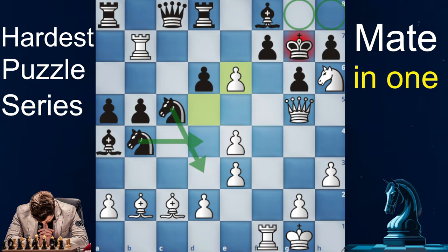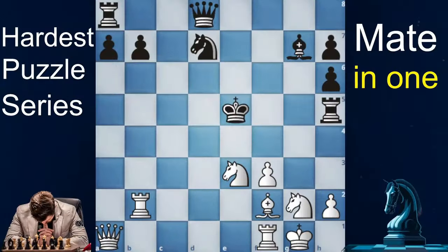So now you think you can solve any puzzle? Here's another mate in 1 — solve it. I dare you.